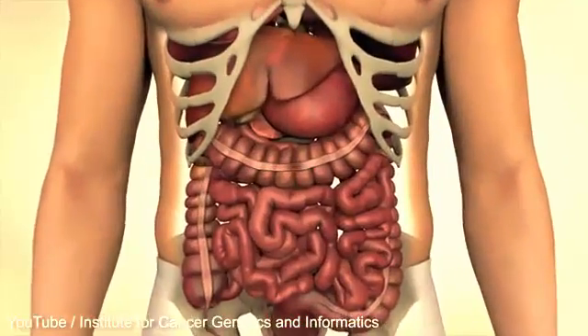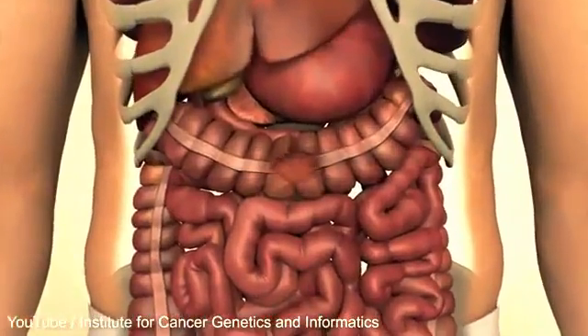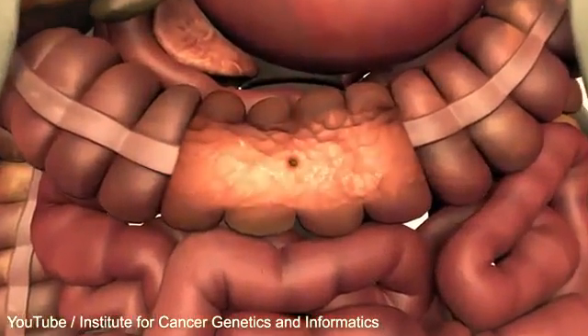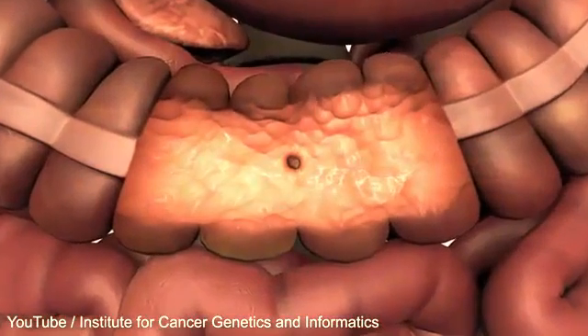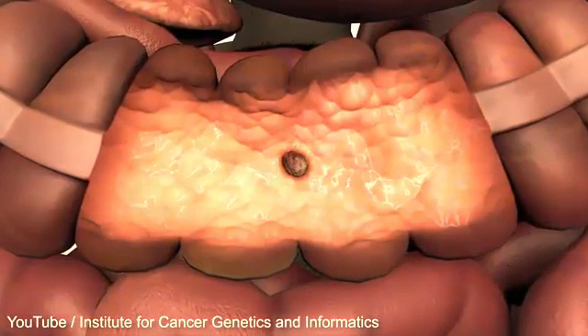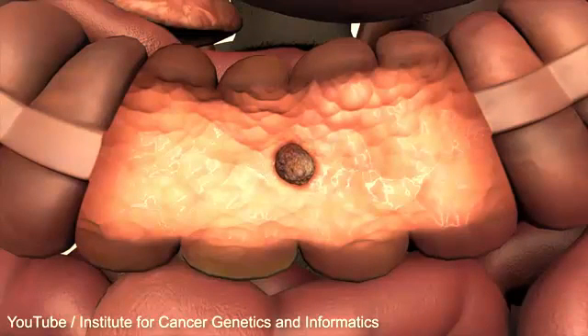Cancer found in the large intestine and rectum amounts to approximately 15% of all cancer occurrences in Norway. Second to breast cancer in women and prostate cancer in men, colorectal cancer is the most common found in both sexes. Most cases arise without a definite cause, with approximately 5% being inherited.